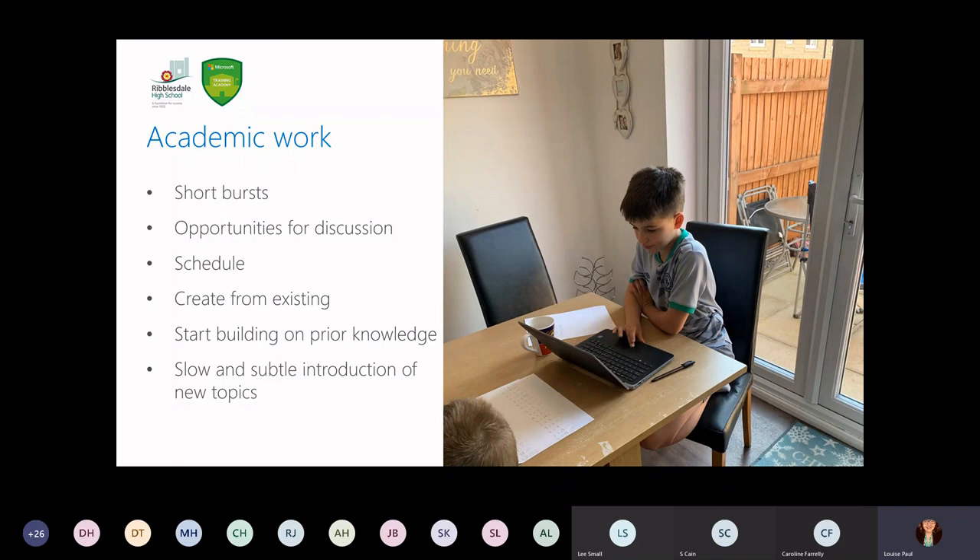In terms of how we set up the work, we started by building on prior knowledge. When we went into lockdown with remote working, pupils became comfortable in the role of remote working first of all, just to avoid them becoming overwhelmed with the amount of work. It also gave us an opportunity to consolidate key learning that had taken place in school. We are going to start introducing new topics and new information, but this will be quite slow and very subtle. It's important to narrow the learning gap, engage pupils, and ensure they get a good range — a varied diet of work.